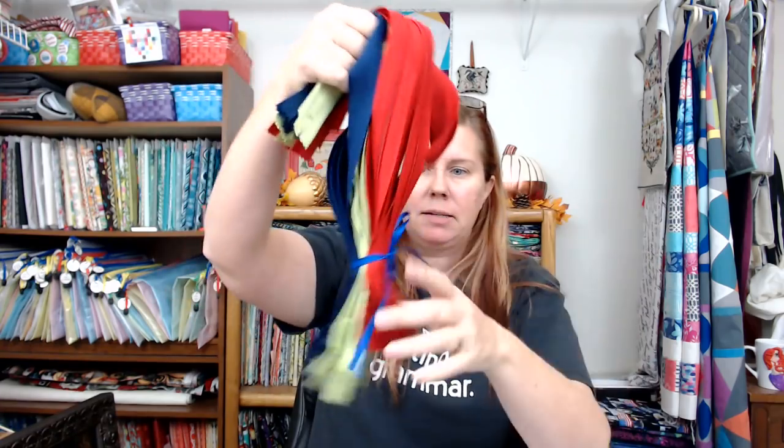I got some stuff in the mail, but it was just stuff for making bags — I got some zippers in. I was almost out of red zippers; I use a lot of red zippers and was surprised I didn't have that much left.